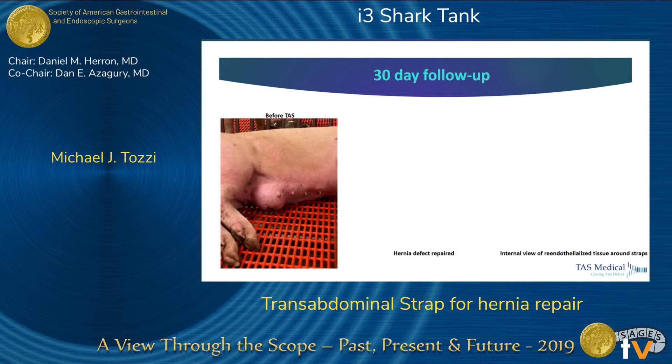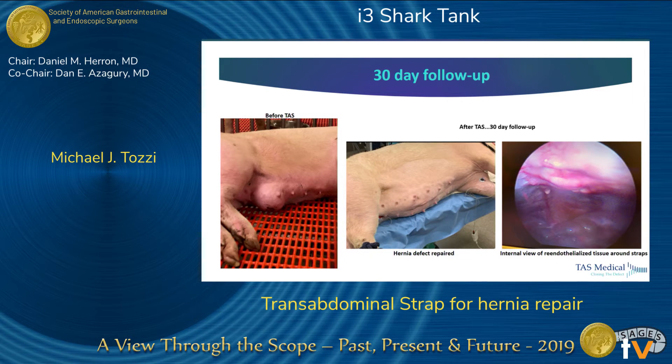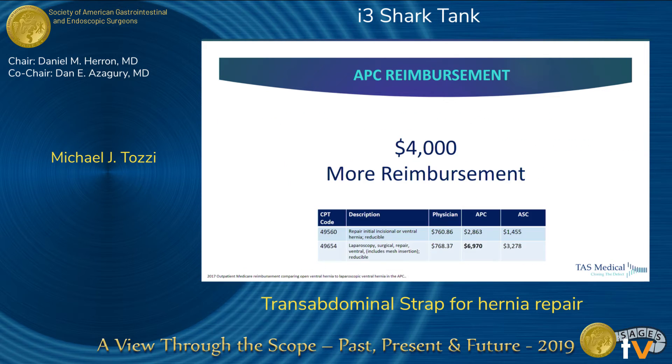Here's an image showing you how we go about closing it — they close all together, providing a full thickness closure. We did a 30-day follow-up on this animal. As you can see, the before picture, and then at 30 days, we were very excited to see the outcome. We had a completely closed ventral hernia — a rather large ventral hernia. We also did a laparoscopic view, and we were extremely excited to see the re-endothelialization around the strap. This preclinical validation shows that our concept works, and we're excited to bring it to the market to eliminate the need for mesh and also to convert procedures.